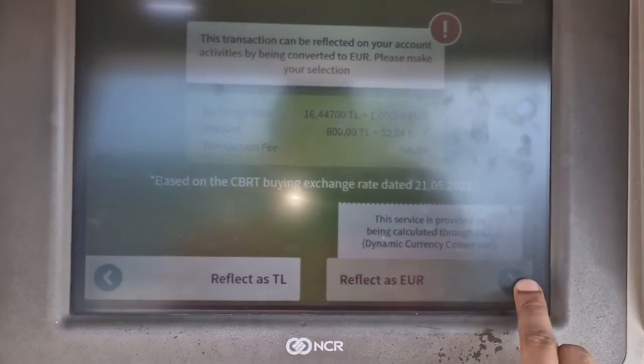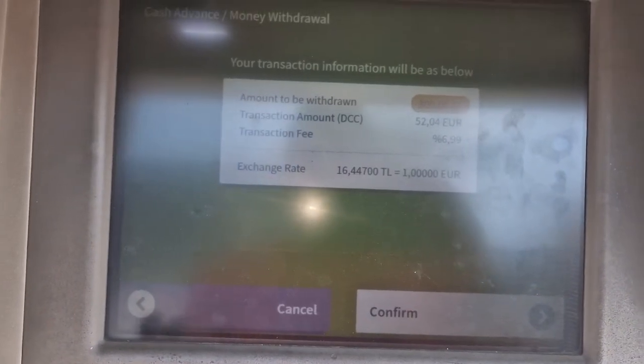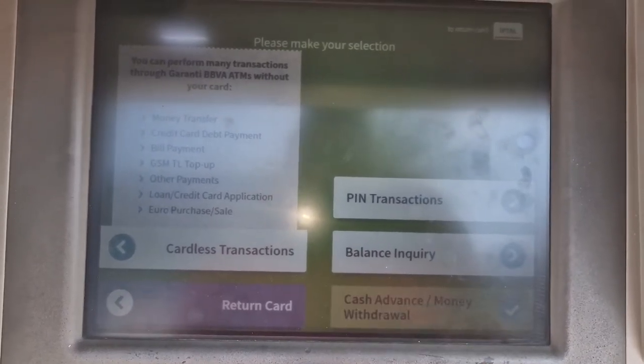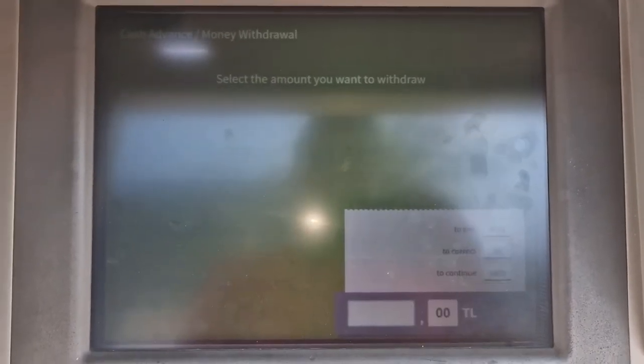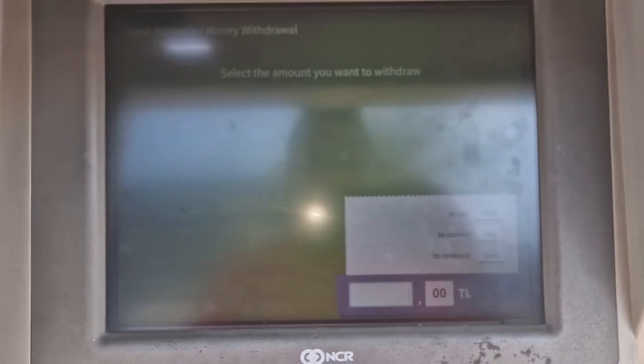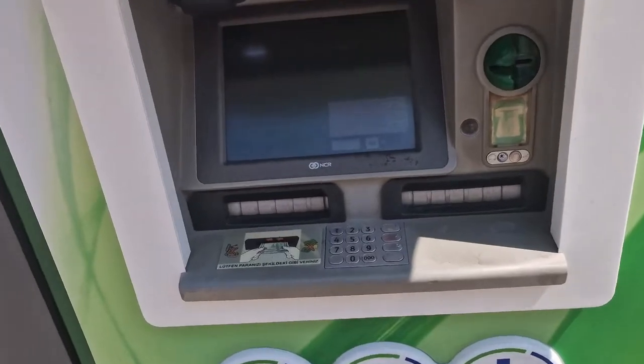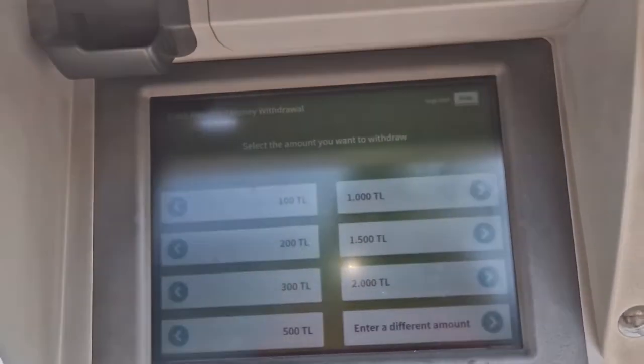So then we try to do a Reflectus Euro withdrawal. At the currency selection, you cannot withdraw euros. So then we cancel.